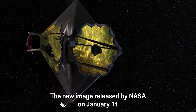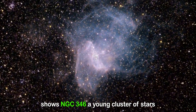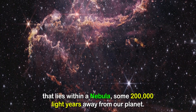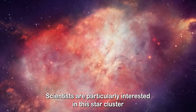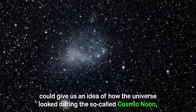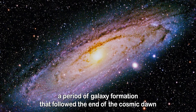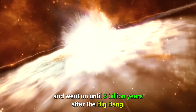The new image, released by NASA on January 11, shows NGC 346, a young cluster of stars that lies within a nebula some 200,000 light-years away from our planet. Scientists are particularly interested in this star cluster because they believe it could give us an idea of how the universe looked during the so-called Cosmic Noon, a period of galaxy formation that followed the end of the Cosmic Dawn and went on until 3 billion years after the Big Bang.